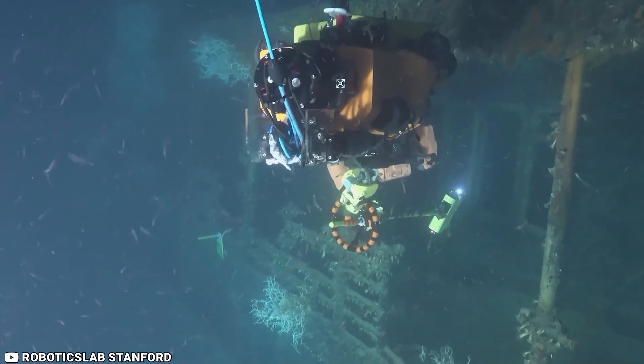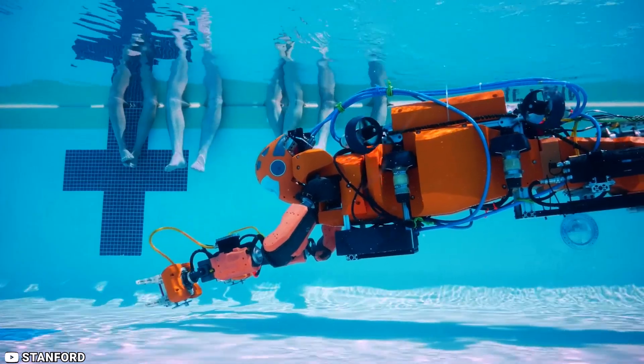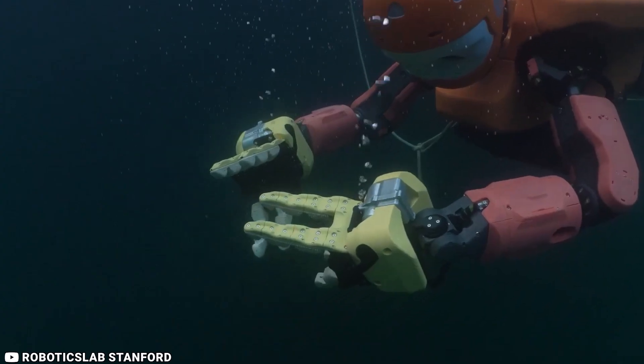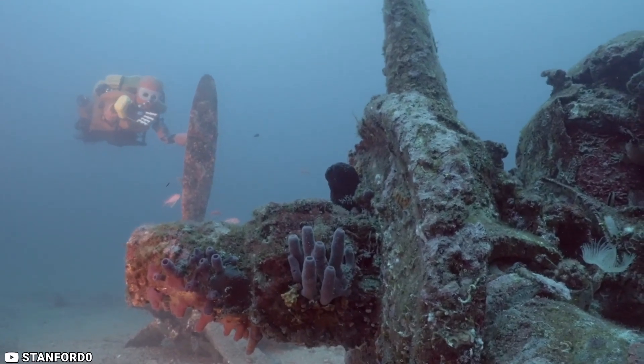Ocean One K allows its operators to feel like they're underwater explorers, with arms and hands and eyes that have 3D vision, capturing the underwater world in full color. The challenge in creating Ocean One K and its predecessor Ocean One was building a robot that could endure an underwater environment and the immense pressure at various depths.